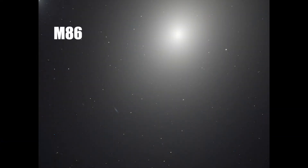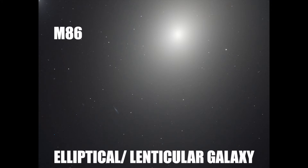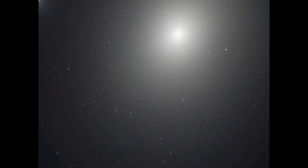M86 can be classified either as an elliptical or lenticular galaxy. This galaxy has around 3800 globular clusters that can be seen as points of light comprising hundreds or thousands of stars.